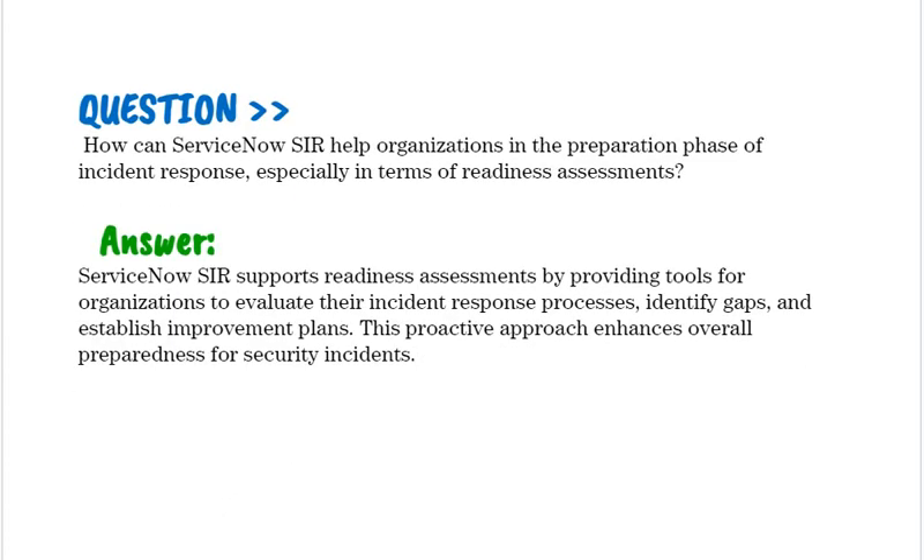How can ServiceNow SIR help organizations in the preparation phase of incident response, especially in terms of readiness assessments? ServiceNow SIR supports readiness assessments by providing tools for organizations to evaluate their incident response processes, identify gaps, and establish improvement plans. This proactive approach enhances overall preparedness for security incidents.